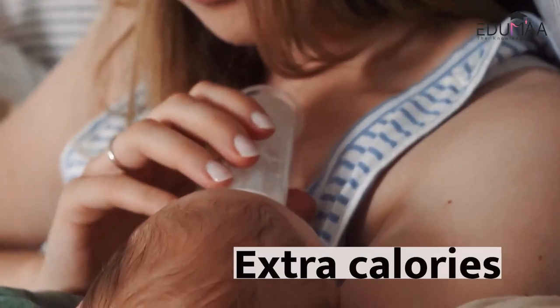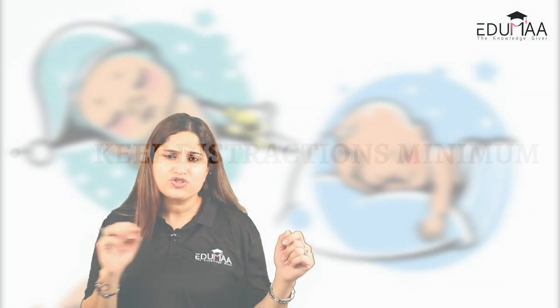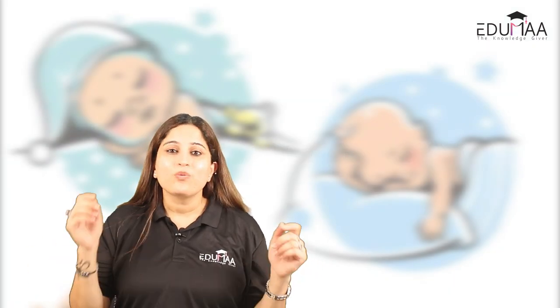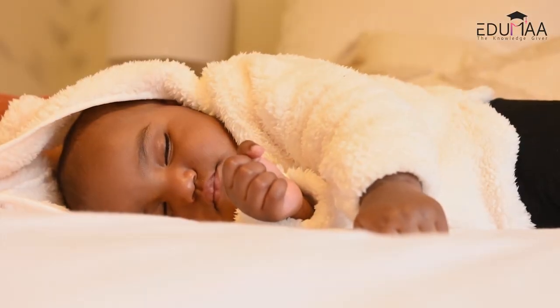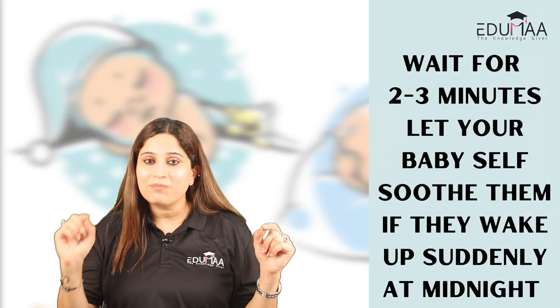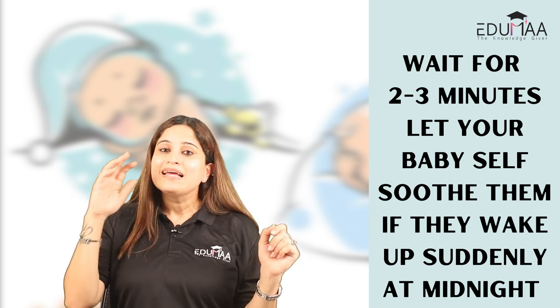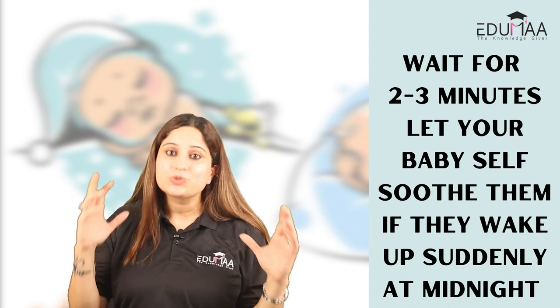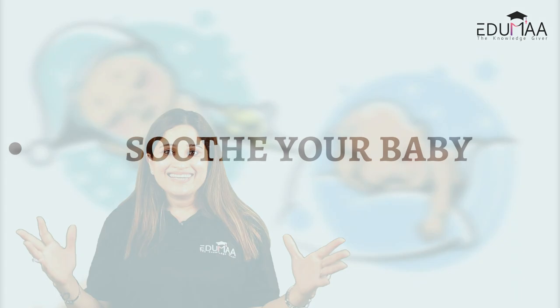Next, keep distractions to a minimum. Babies at this age get distracted very easily, so make sure that whenever you are feeding or putting them to sleep, the place is quiet and calm. Also, give baby some space and allow them to fall asleep on their own. When your child suddenly wakes up at midnight, wait at least two to three minutes and let them try to soothe themselves before you intervene.